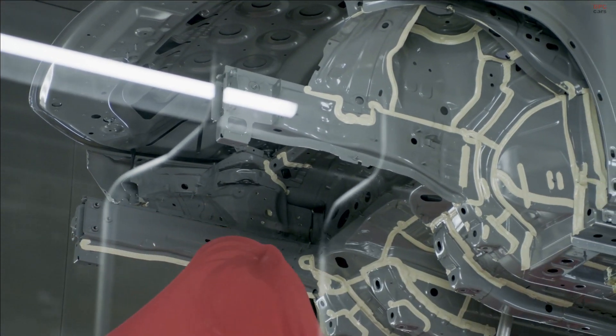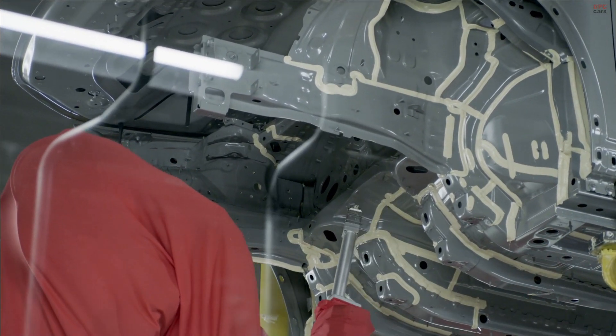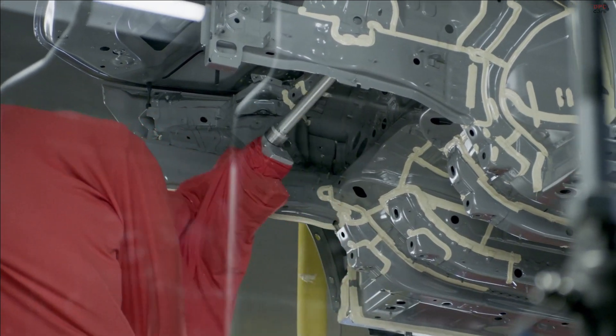That ensures a high recognition day and night, and the car says 'I am an electric Mercedes' from any angle. Another highlight at the back is the implied diffuser. As an element of the AMG line, it completes the overall sporty appearance of the car.